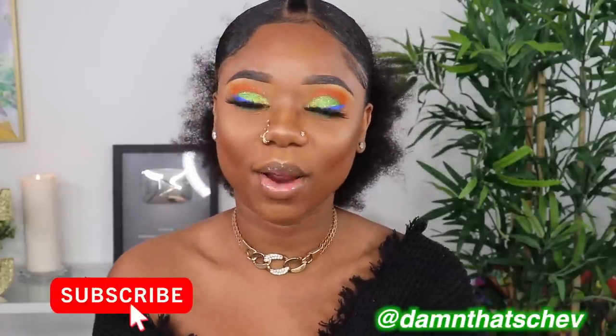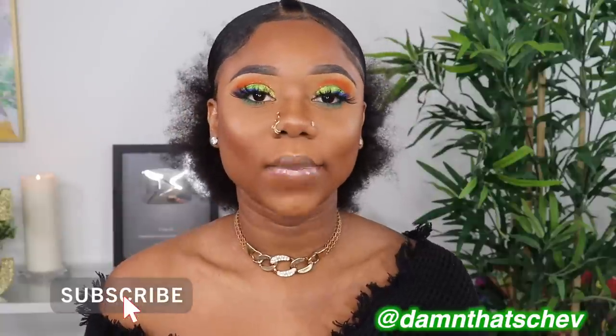Welcome, beautiful people! I am Shev B. If you're new to this channel, welcome, welcome, welcome to this Jamaican and extended Caribbean and African family. Make sure you are subscribed down below.